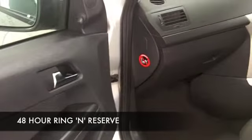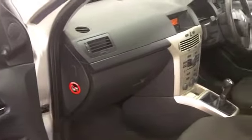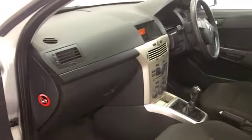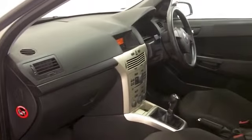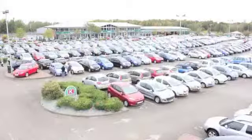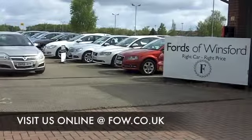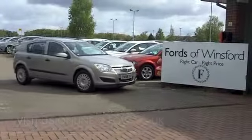With over 1,400 cars for you to choose from on our super site at Winsford right now, when you come down you might be a bit spoilt for choice, but maybe this is the car that you're going to drive home. Come and find out. And if you want to part exchange your existing car, or if you'd like to arrange finance, no problem. Come and discover this great car for yourself at Fords of Winsford.